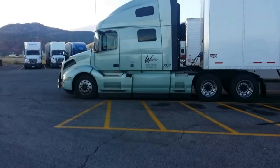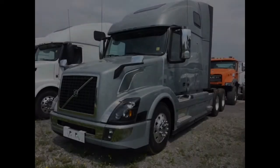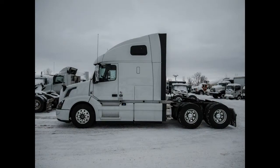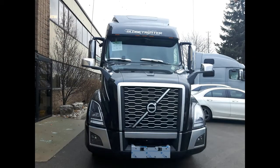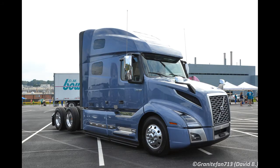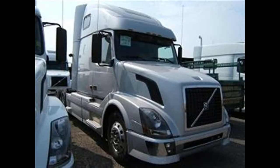Our test vehicle was in the Globetrotter trim, the new premium level that has the most comfortable and attractive interior. It also features external brightwork and has the Globetrotter name emblazoned across the sun visor, so drivers can show they have the premium model in the VNL lineup.